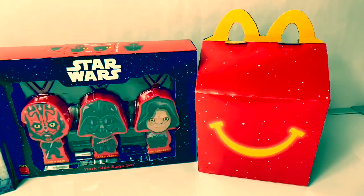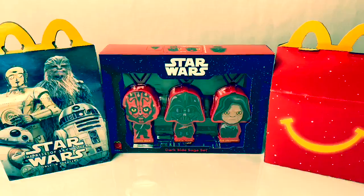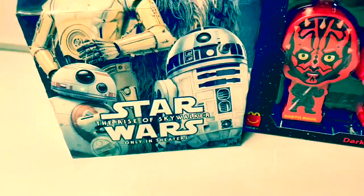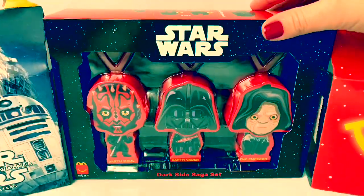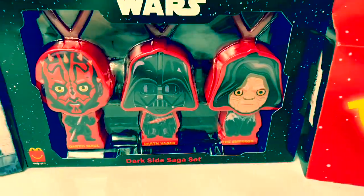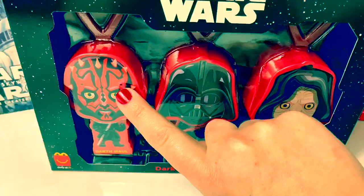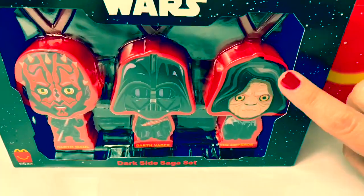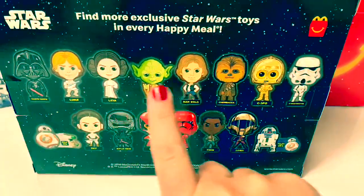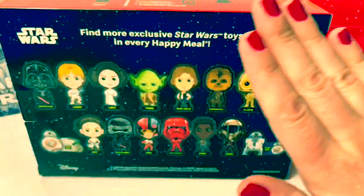Today I'm super excited to open these new McDonald's Happy Meal toys. They're from the new movie Star Wars: The Rise of Skywalker. At McDonald's, you can also collect this really cool gift set, the Dark Side Saga set. This gift set is so awesome. It comes with Darth Maul, Darth Vader, and the Emperor. Here on the back of the package, you can see all the different Happy Meal toys you can collect — there are 16 overall.